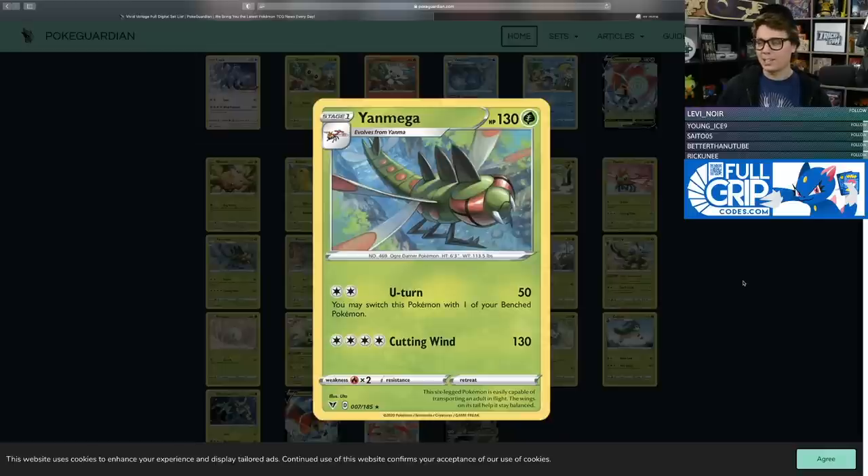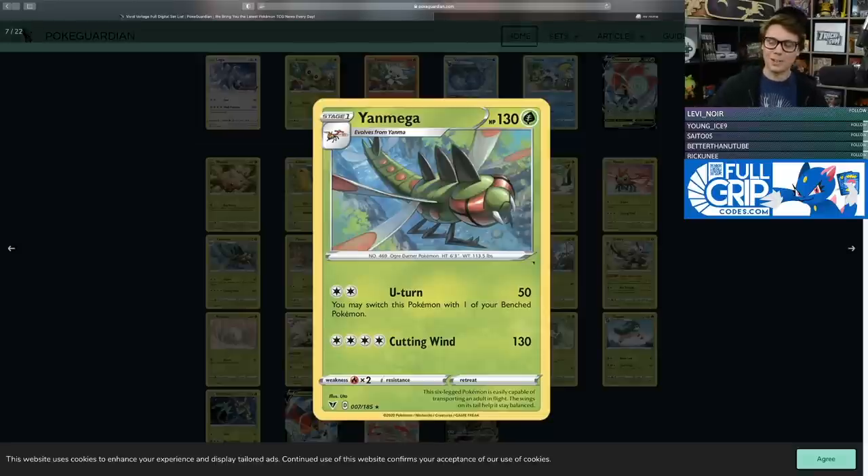This Yanmega has got a Cutting Wind attack for four colorless energy.